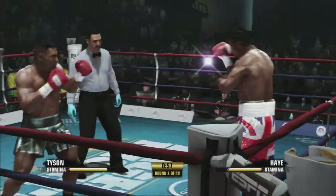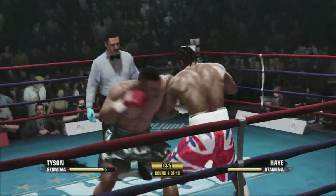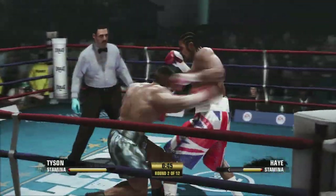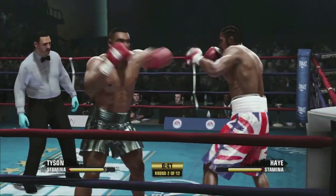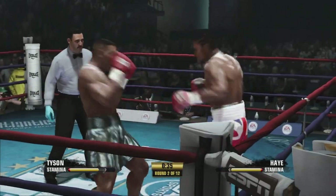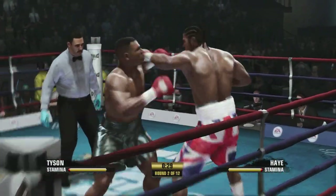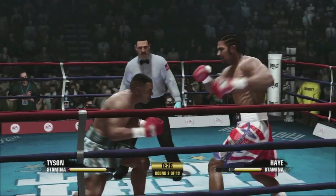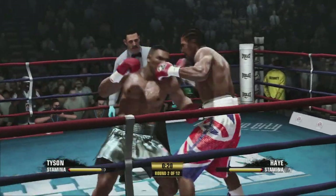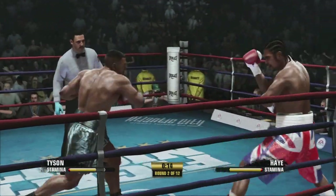Watch right hand to the head. Right to the body. Good work toe-to-toe there. Both fighters got in on him. Good old-fashioned one-two by David Haye. Snaps that jab out. He takes a shot and then commits to giving one right back. David Haye rocked by a hook to the body.